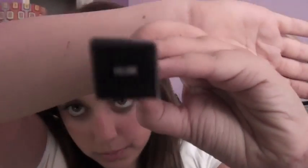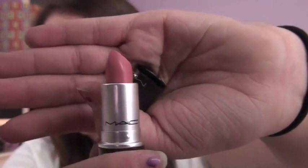So the first thing I got was a Feline eyeliner — and that's actually for Sydney. Then I got a lipstick in Hue, and I'm wearing it today. It's a glaze. It looks darker on camera than it really is; I think everything does just because it's dark in my room. So I got Hue and Feline.